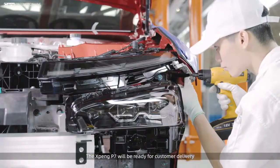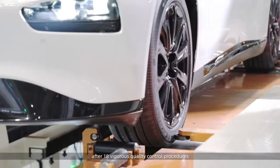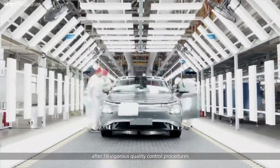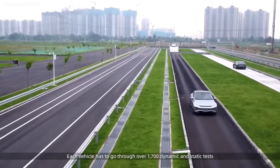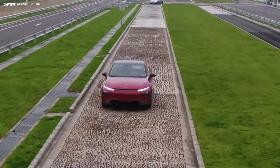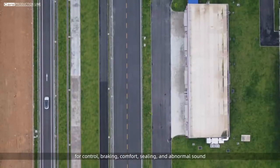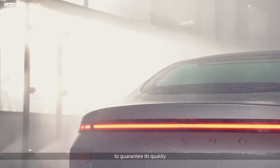The Xpeng P7 will be ready for customer delivery. After 18 vigorous quality control procedures, each vehicle has to go through over 1,700 dynamic and static tests and 18 simulated road condition tests for control, braking, comfort, sealing, and abnormal sound to guarantee its quality.